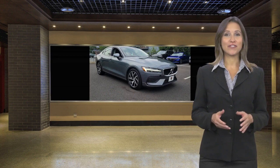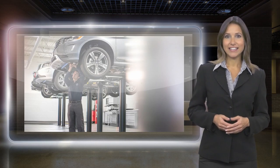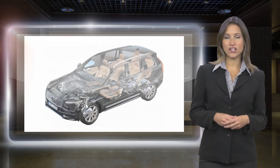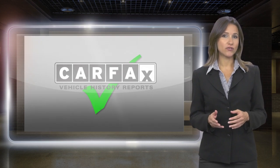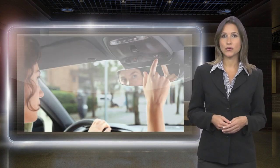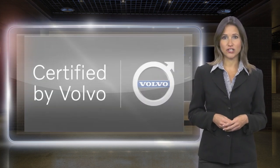At Volvo, every certified pre-owned vehicle passes a rigorous certification process. Each area of your Volvo will be brought up to our exacting specifications. Included with each Volvo certified pre-owned vehicle is a complimentary CARFAX History Report and Volvo's On-Call Roadside Assistance Protection Plan.